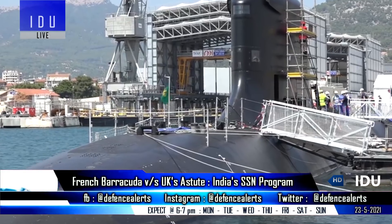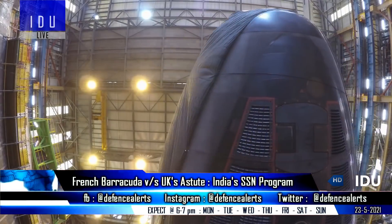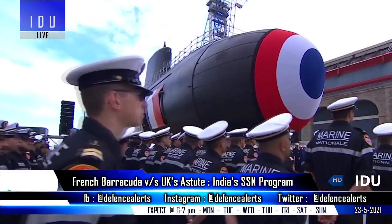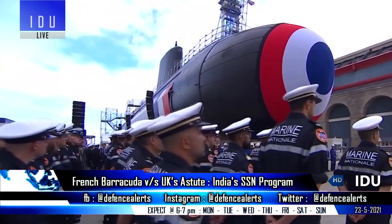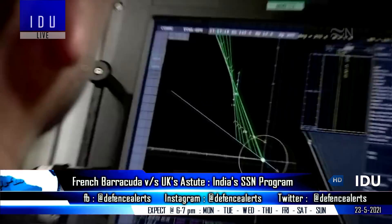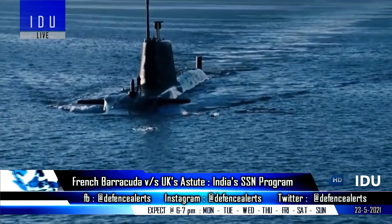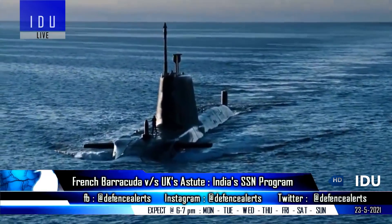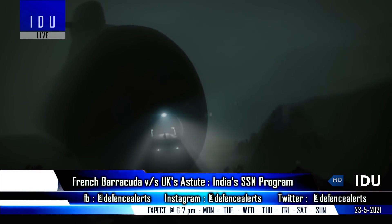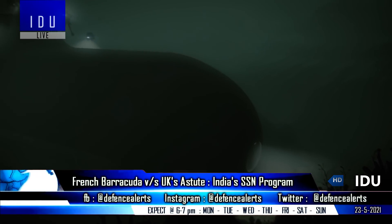The 5,300-tonne Barracuda is smaller than the 7,400-tonne Astute-class submarine, but the Barracuda matches the Navy's requirement of a 6,000-tonne SSN. An interesting feature is that the Barracuda requires a smaller crew of 65 due to increased automation, compared to 98 crew for the Astute-class. The Barracuda also has room for 15 Special Forces operatives, and their bunks can be utilized for any extra crew if required by the Navy.